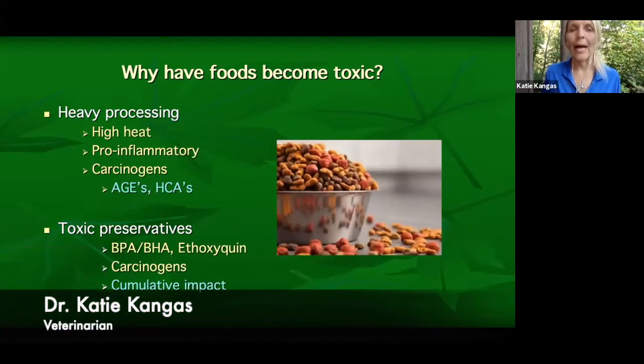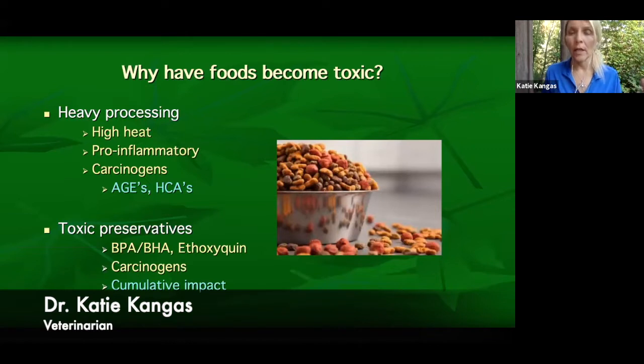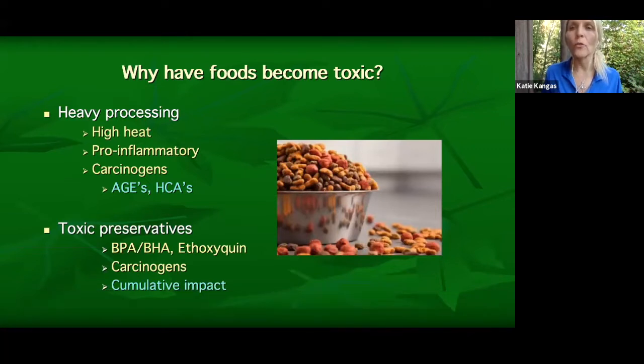High heat is causing inflammatory mediators, just fueling more inflammation in the body. When you look at that chronic inflammation and all the diseases being promoted and all the body systems being affected by eating processed food, it's causing more inflammation — and it's also causing direct carcinogens. When you heavily heat foods, the AGEs and HCAs are carcinogenic.